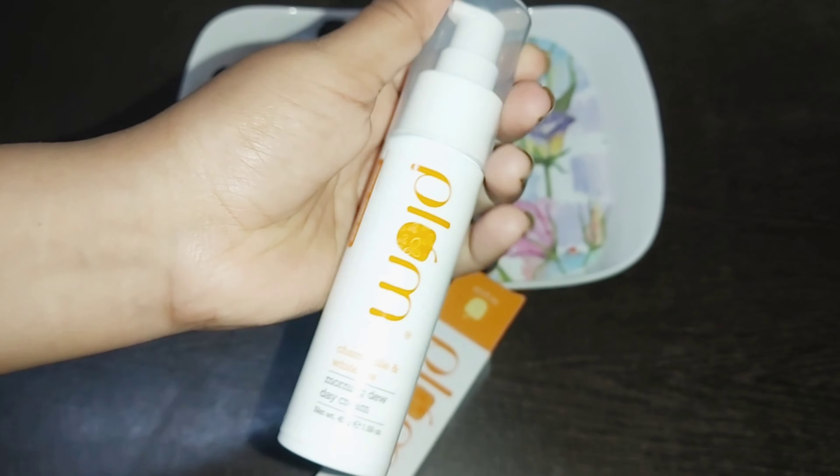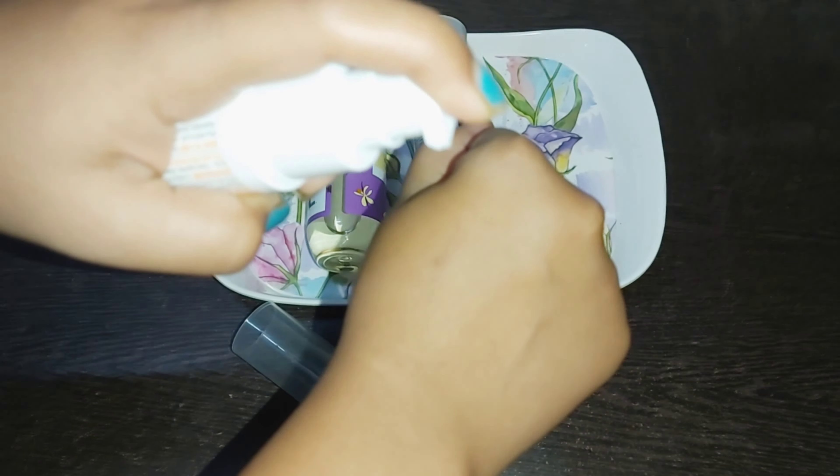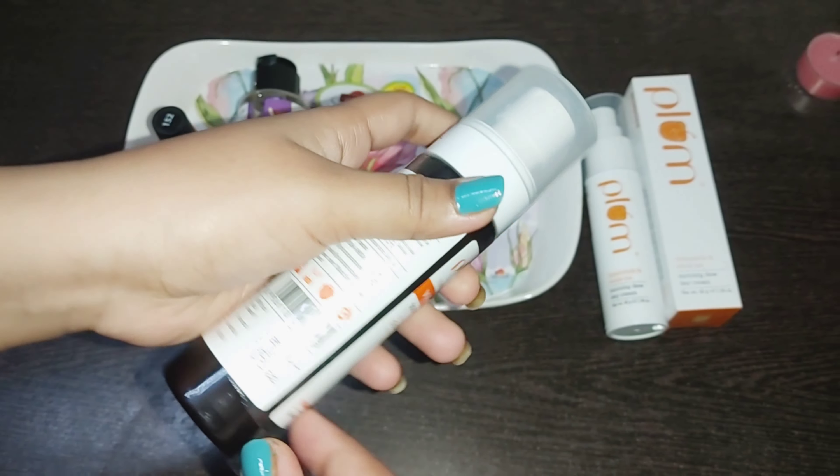First, Moisturizer. Chamomile and White Tea Morning Dew Day Cream, for Normal to Combination Skin. The price is $4.90. This is a day cream and moisturizer — this is super. You can react to your skin and fragrance. I love this product a lot.